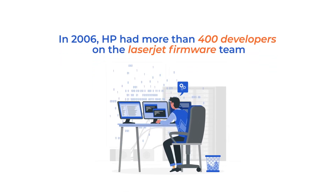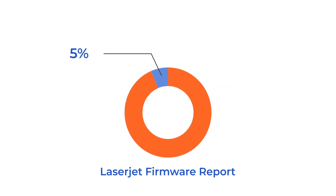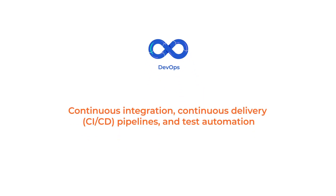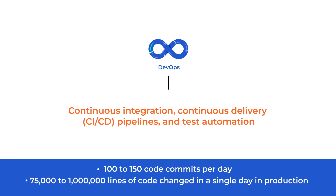Let's take a look at a few examples of how organizations have used DevOps to turn things around. In 2006, HP had more than 400 developers on the LaserJet firmware team. However, a report showed that only 5% of their time was spent on releasing new features, with the huge part of developers' time spent on meetings and planning. This made it impossible to find bugs until at least 6 weeks after the code was written. The HP team decided to move to DevOps practices such as continuous integration, continuous delivery pipelines, and test automation, which resulted in about 100 to 150 code commits per day and 75,000 to 1 million lines of code change in a single day in production. You can then imagine how quickly they were getting feedback from customers with this approach.